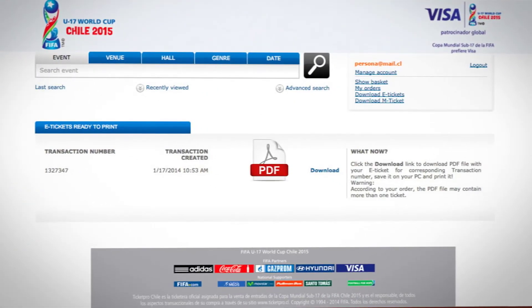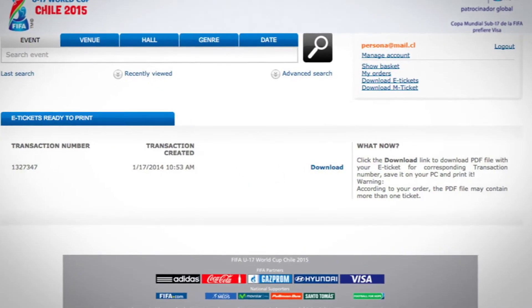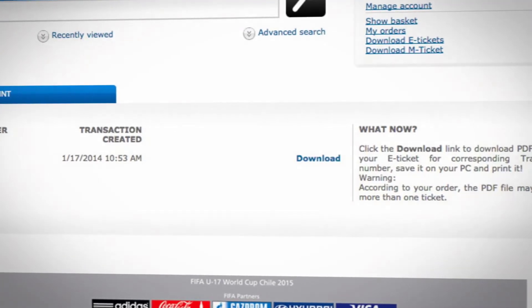They will be downloaded in PDF format, valid for the whole tournament. Remember to print it clearly, as you will have to show it when entering each game. For M-tickets, you will have to download a code in your mobile phone, which you must show when entering the stadium.